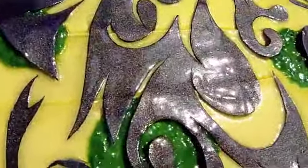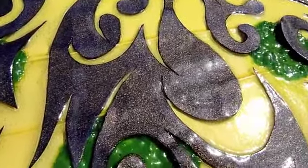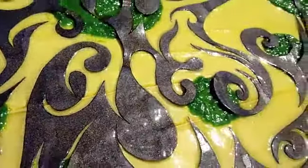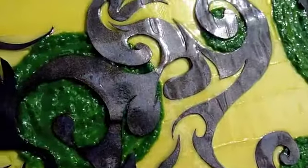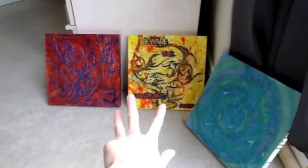The paper I used has a metallic finish and a very interesting indigo tinge — I love it, it's so dimensional and just fun. Those three are on braced birch wood; this one is on stretched canvas.